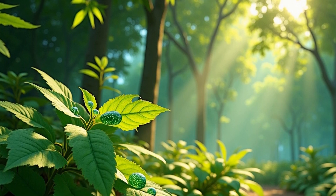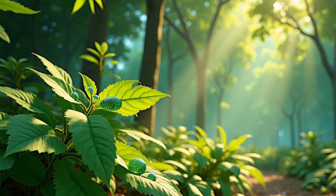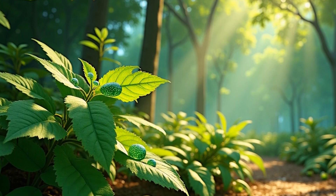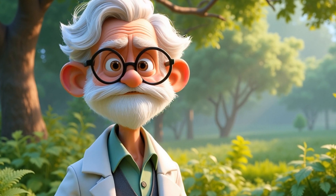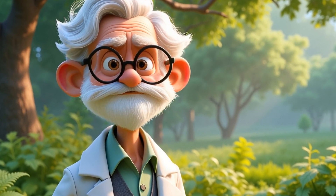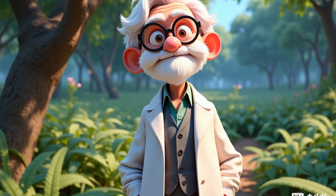So what's really happening during photosynthesis? Well, the leaf takes in sunlight from the sky, water from the roots, and carbon dioxide from the air. And inside the leaf, in those tiny green chloroplasts, the chlorophyll mixes them all together. The result? Sugar, which the tree uses as food, and oxygen, which goes back into the air for us to breathe.